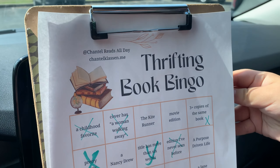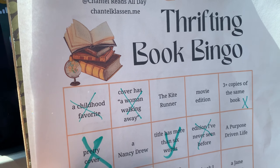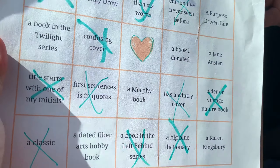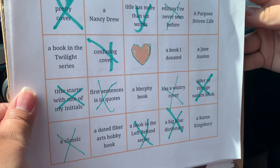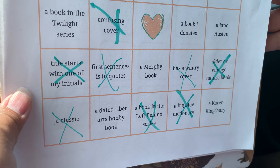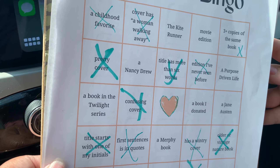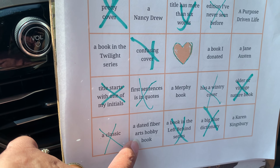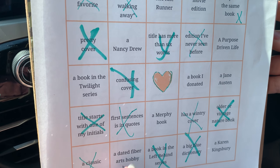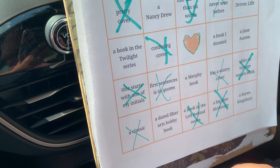We left the store because it was really warm in there. We looked and looked and I really wanted to find one I didn't find. I was surprised I didn't see a Purpose-Driven Life or a Nancy Drew. Ellie was bummed we didn't find any Twilight — she was trying to find a loophole with the movie. I didn't see any Karen Kingsbury, and I didn't even look for a hobby book, though they did have cookbooks and craft books. We did find a 'how to draw a stick figure' book — maybe we'll count that.